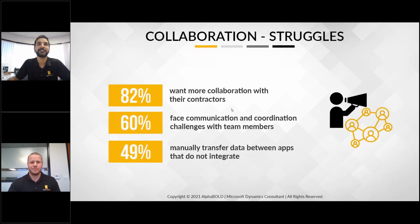One of my favorites is collaboration, which is a huge challenge because of the way the industry has evolved. Here are some stats: 82% want more collaboration with their contractors. 60% face communication and coordination challenges with team members. 49% have to manually transfer data between apps because there's no single system.